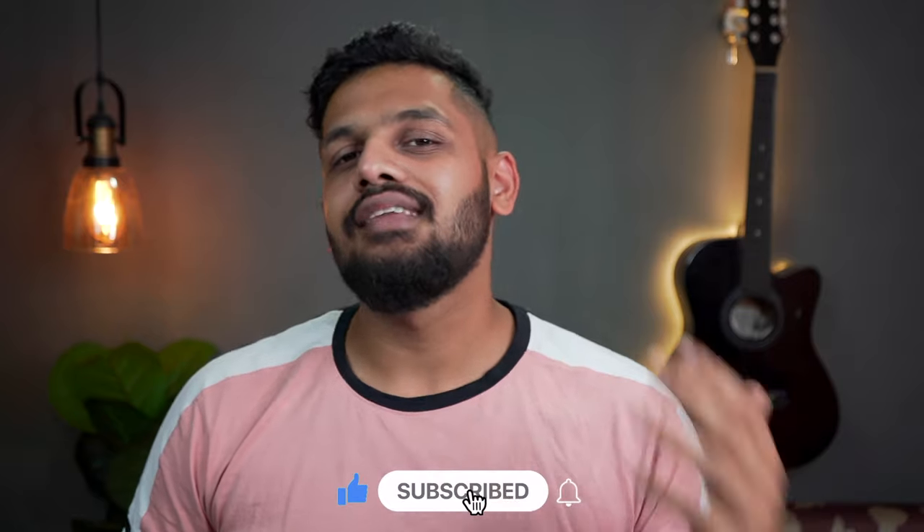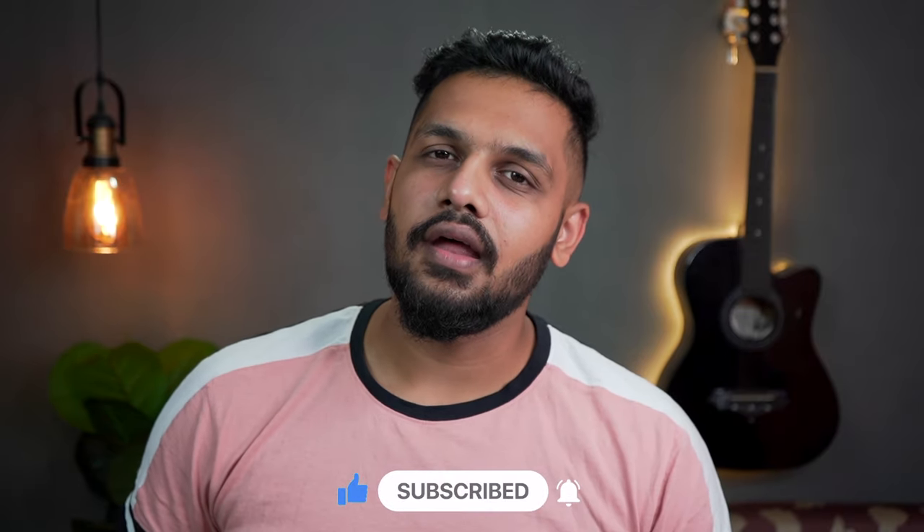If you have come to the channel then subscribe so that we stay connected and you will get updates of our other videos.